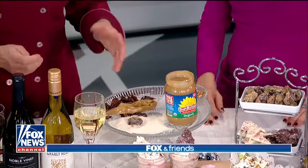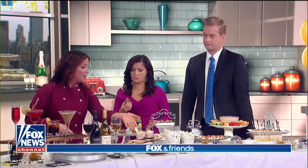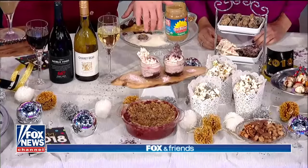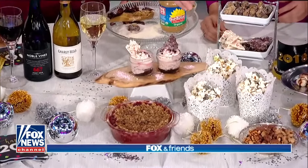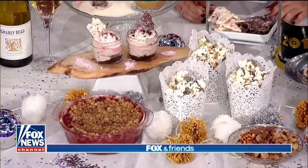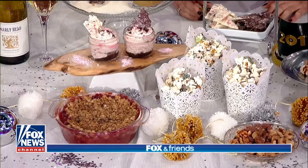Gorgeous — they're healthy and delicious. We also have some little mini no-bake cheesecake jars, some popcorn with chocolate drizzled on it, spiced nuts, and this is actually a cranberry applesauce cobbler that I made using frozen cranberry and applesauce I had from Thanksgiving, and then just made a quick cobbler.